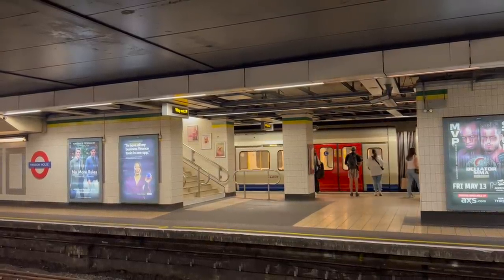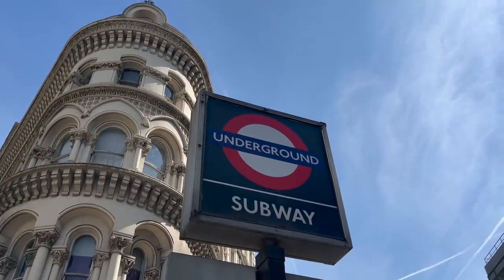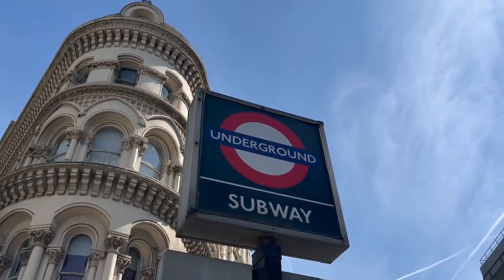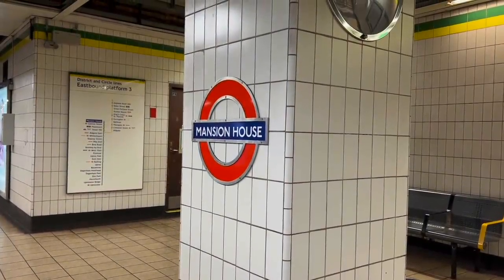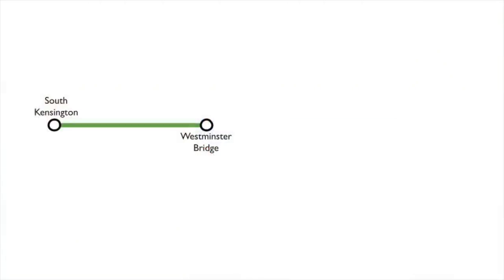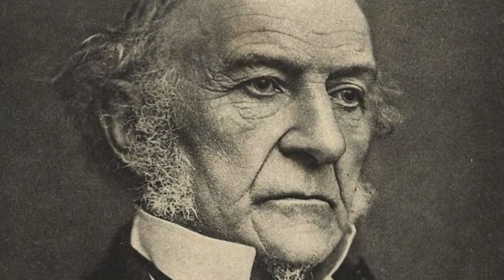As it turned out, progress on the circle was painfully slow, mostly due to the lack of funding, but also because the District kept getting distracted by other projects. In 1868, the first section opened, from South Kensington to Westminster Bridge. It took two more years to get to Blackfriars, and in 1871 Mansion House was reached. The station was officially opened by the Prime Minister, William Gladstone, who also owned shares in the company.